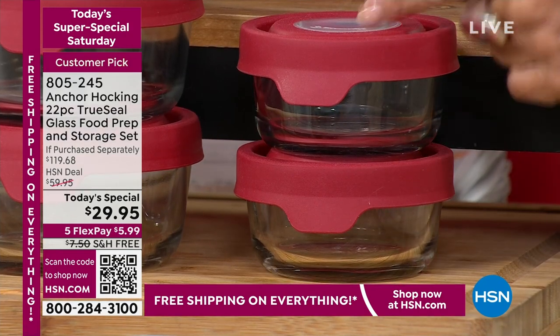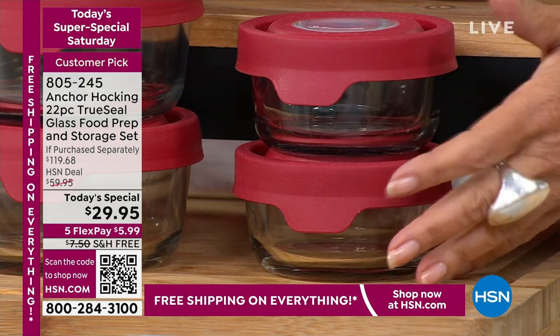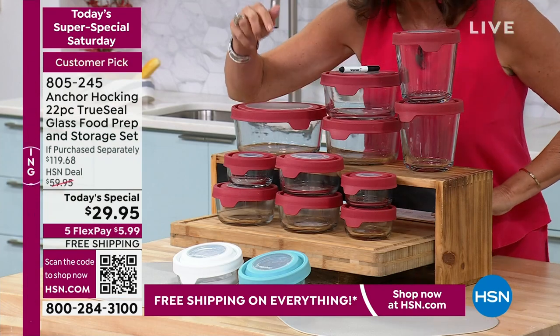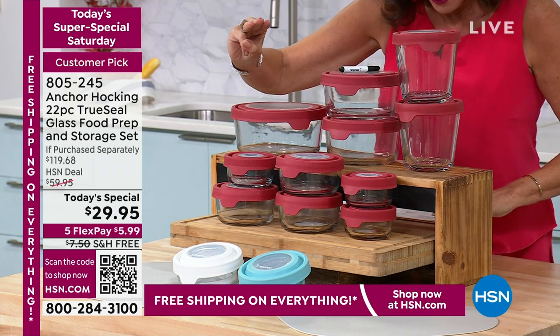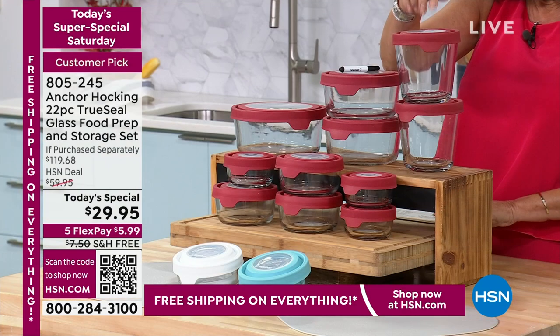Should I throw it away? No — put it right in here. These are also great if you want to use them for food prep, your mise en place, getting everything ready. You're going to get three of your one-cup, three of your two-cup, and then two of your three-and-a-half cups.